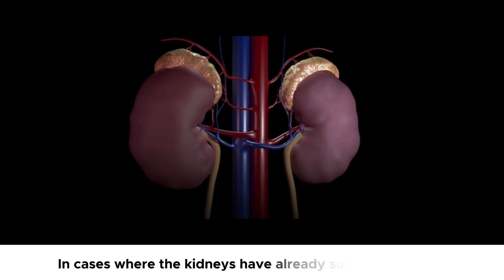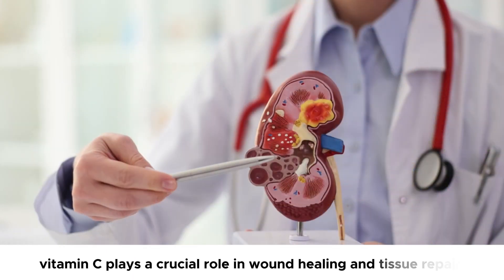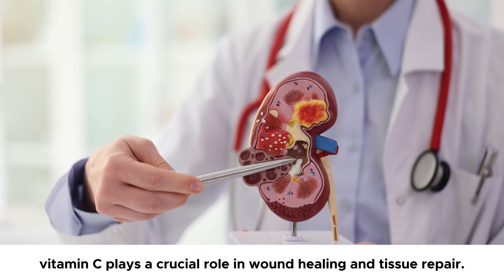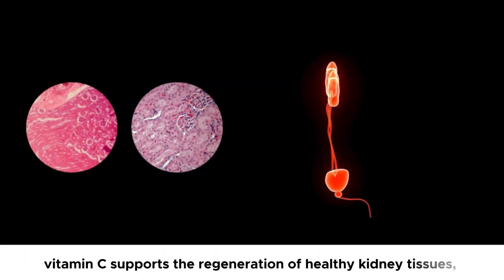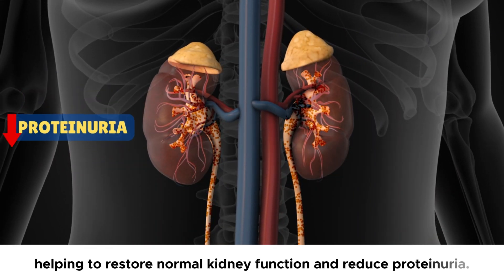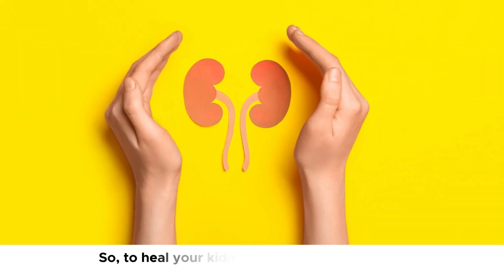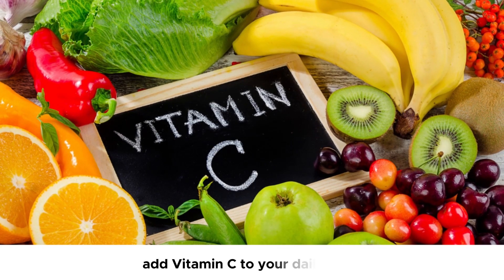In cases where the kidneys have already suffered damage, vitamin C plays a crucial role in wound healing and tissue repair. By promoting collagen synthesis, vitamin C supports the regeneration of healthy kidney tissues, helping to restore normal kidney function and reduce proteinuria. So, to heal your kidneys and stop proteinuria, add vitamin C to your daily diet.